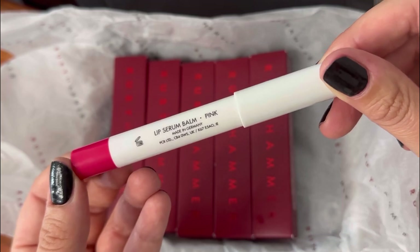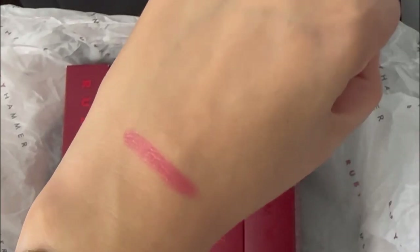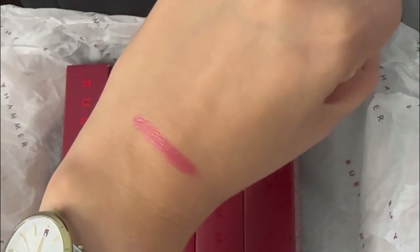The first shade is pink. What I love about the texture of these is they are a solid serum formula — formulated with lots of rich oils. They're a hybrid of color and care.